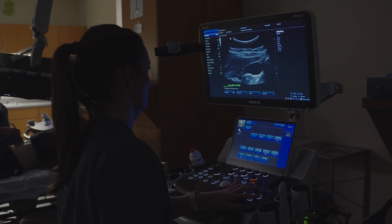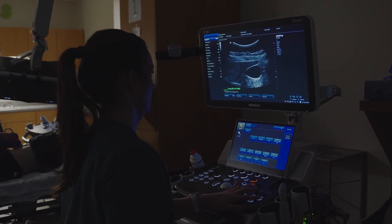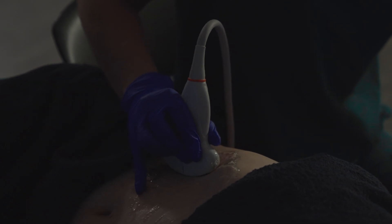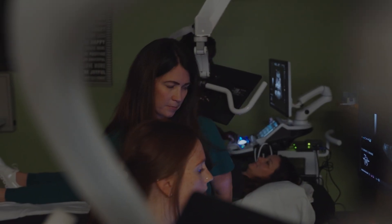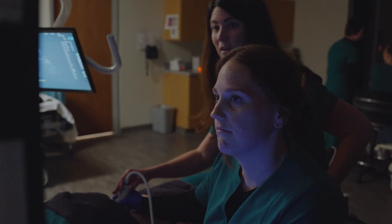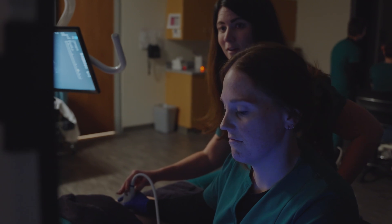We do so many things. I know everybody thinks we just scan babies, but there is so much that we do and our technology is constantly changing. So it's very important for our students to fully grasp the material and to have an understanding that you are the eyes for the radiologist.